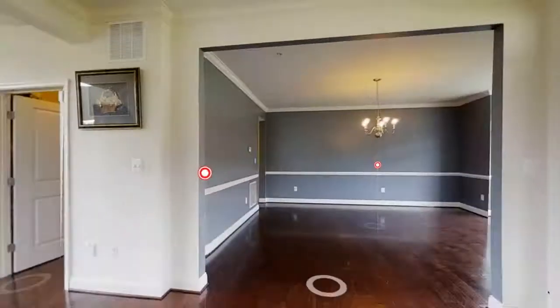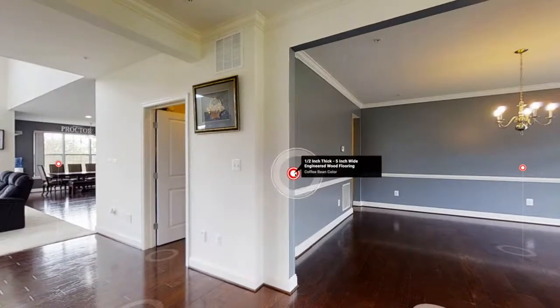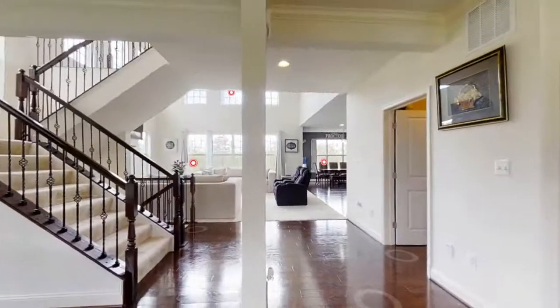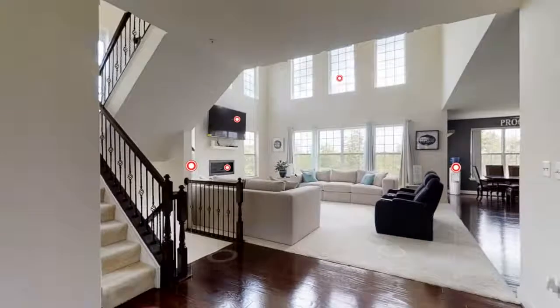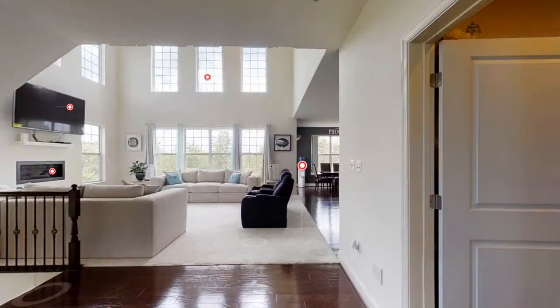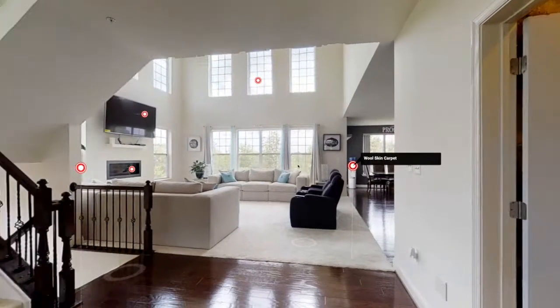Let's take you around the rest of the property. Here's another matter tag that talks about the engineered wood flooring — half-inch thick, five-inch wide engineered wood flooring in a coffee bean color. As you step out of the foyer, we talked about the decorative stair rails with metal balusters, oak handrail and plate stained to closely match the hardwood flooring. Buyers want to know what kind of carpet it is — this is wool skin carpet, very well maintained.